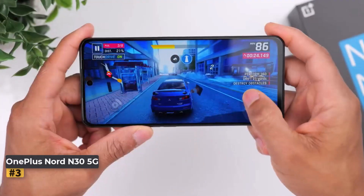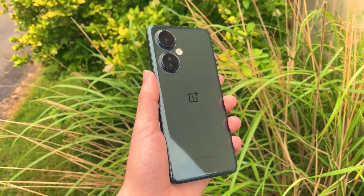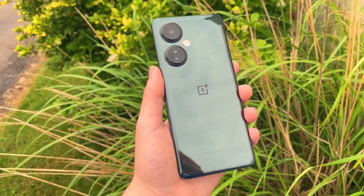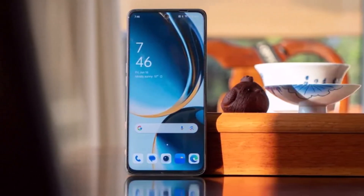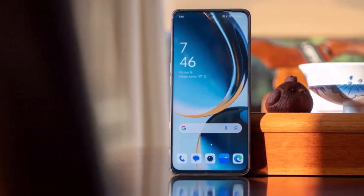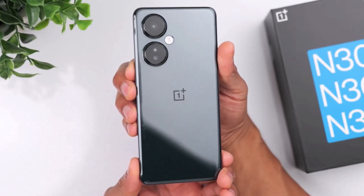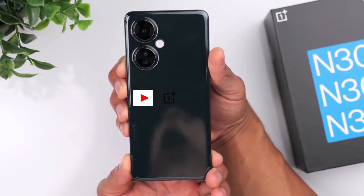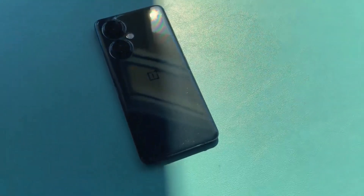Number three: OnePlus Nord N30 5G. Like many top budget Android phones, the Nord N30 5G is powered by the 6nm Snapdragon 695 5G chipset, and also features a microSD card slot for easy storage expansion. The standout feature is its 50-watt SuperVOOC charging — an incredibly fast charging speed you won't find on other phones with expandable storage.